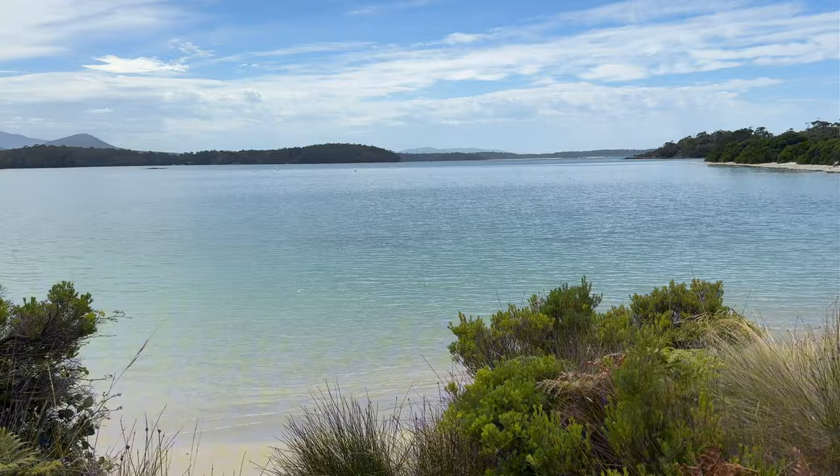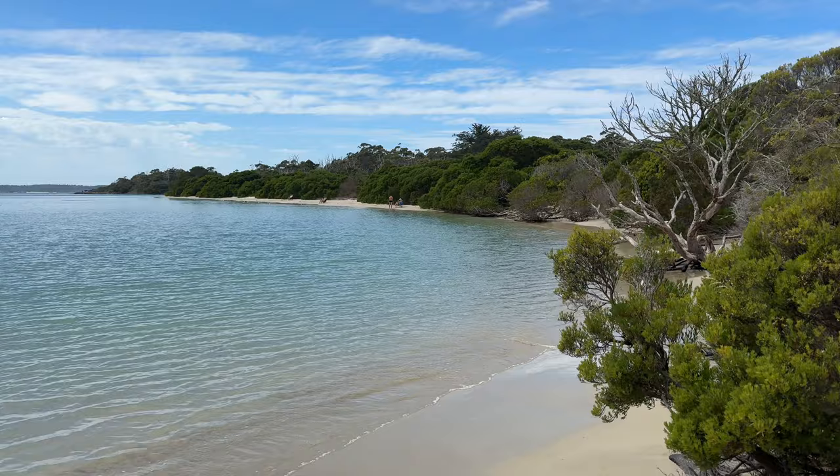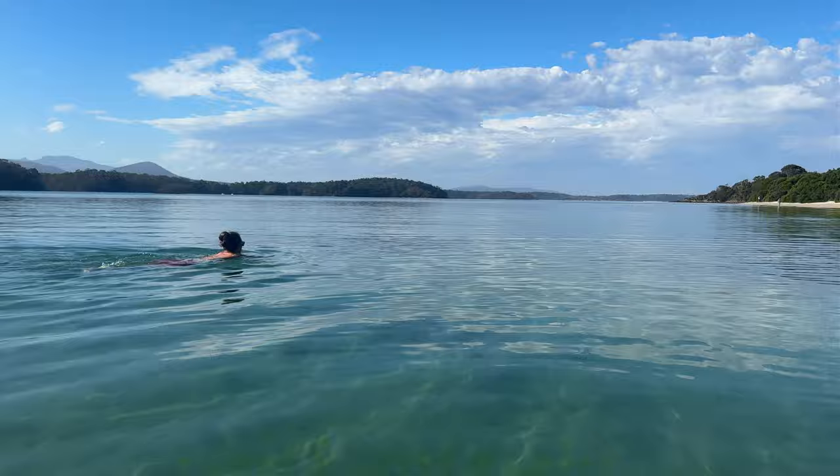Now I did promise you at the start I would show you guys the incredible beach we have right here at our campsite — so here it is! This beautiful calm bay was the perfect spot for a cool dip and best of all it's right on our doorstep. Well, that was South Cape Bay here in Tasmania and although the 16 kilometre distance may seem daunting, this track is definitely achievable for most people and is a definite must for fellow adventurers.